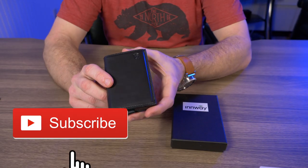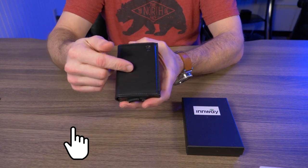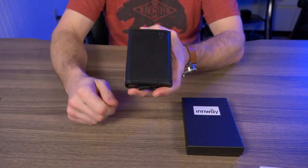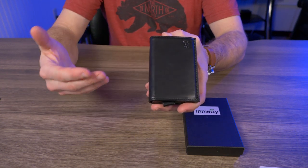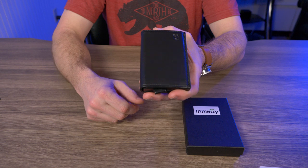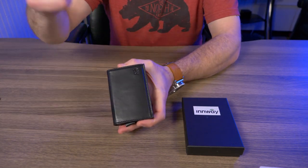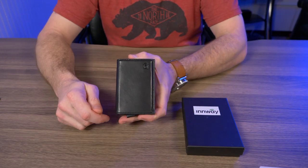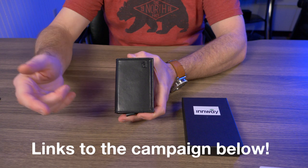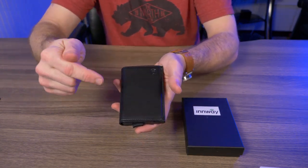This is the Inway Accent smart tracker wallet. If you've never seen or heard of this wallet before, that's because Inway just launched a Kickstarter campaign on January 14th of 2020, lasting about 45 days and ending on February 28th. The only way to get one right now is to head over to their Kickstarter campaign — I'll put links in my description box — but let me first explain what this wallet is all about.